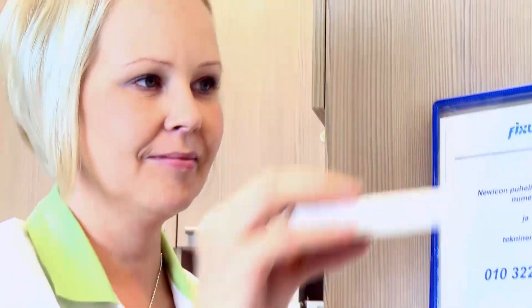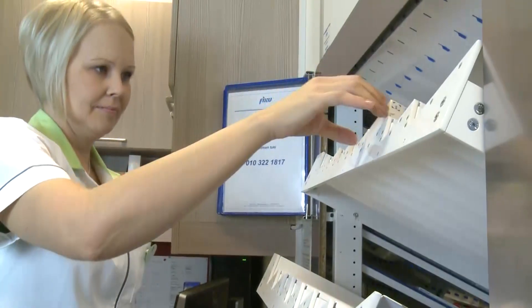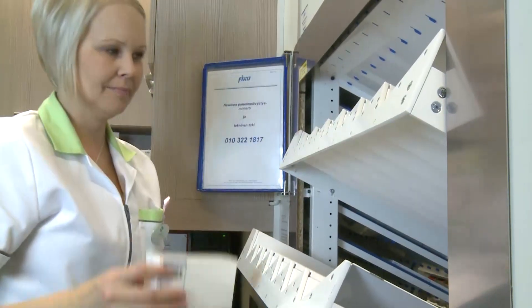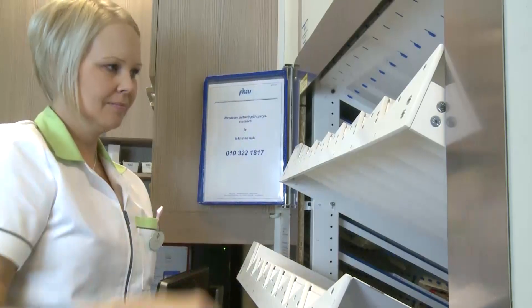Isof Fixu is easy to use. Input modules for medicine packages can be tailored according to customers' needs. The inexpensive channel input model has an average input speed of 180 packages per hour.